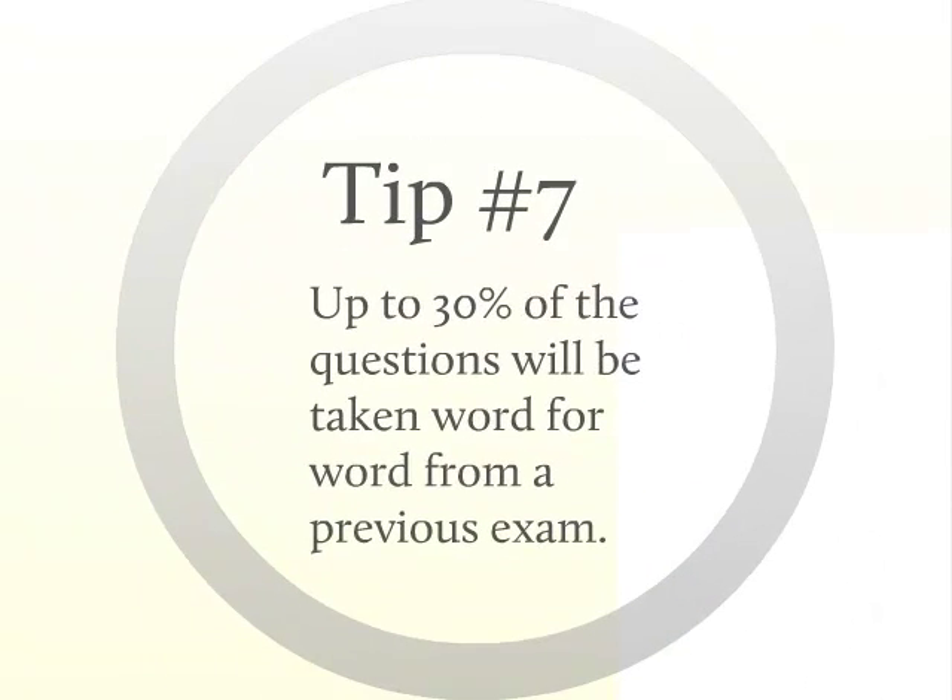Tip number seven: the PTO always has at least a few old questions on any given exam. Sometimes up to 30% of the questions will be taken word for word from a previous exam — the computerized exams are no different. Familiarize yourself with old PTO questions, and you'll most certainly recognize some repeat questions you can breeze right through. It's not going to be enough to get you a passing level on its own, but every question you answer correctly counts. I think you'll get a lot of mileage out of these seven tips, especially when combined with a list of core topics you need to study inside and out.